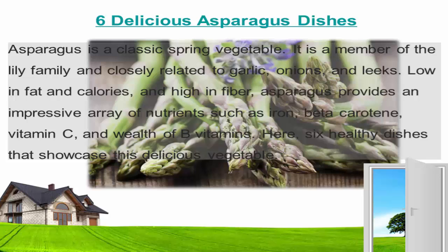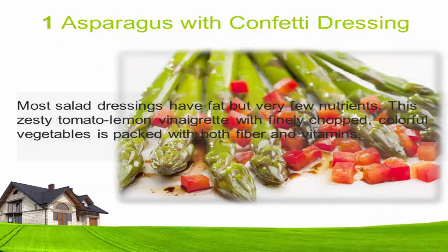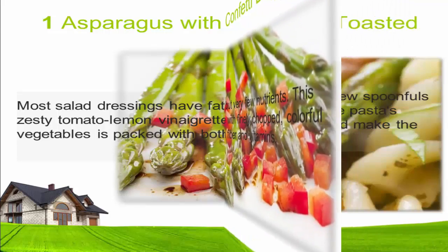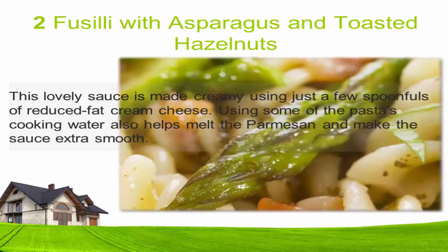Here are six healthy dishes that showcase this delicious vegetable. One: Asparagus with confetti dressing. Most salad dressings have fat but very few nutrients. This zesty tomato lemon vinaigrette with finely chopped colorful vegetables is packed with both fiber and vitamins.